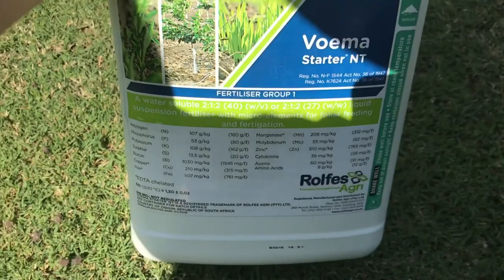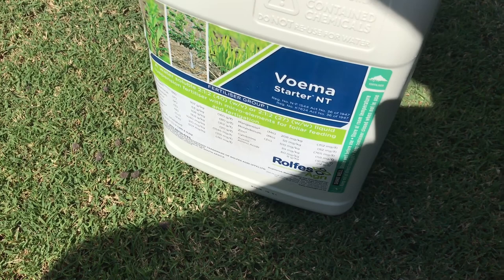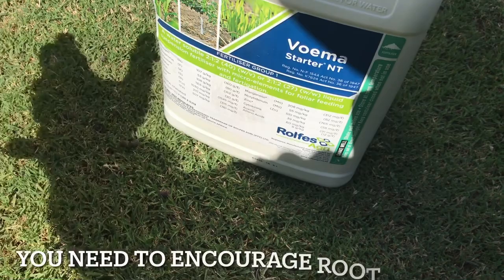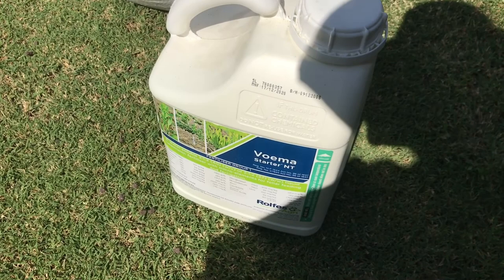This is also Rolf's Agri - this is my Vuma and it is a starter fertilizer. It's a 2-1-2 but it's a pretty potent 2-1-2. What this is going to allow is a real kick in the backside - it's going to give us the phosphorus levels that we want and pull it up quite quickly. It has everything else you'd need baseline as well - iron and all the other macros. It's no longer just a little lightweight liquid fertilizer, this is a real kick in the backside.